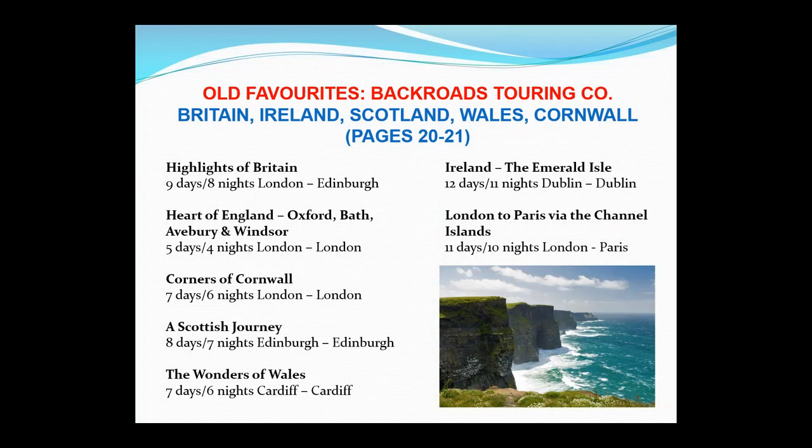Going back to our old favourites — the Back Roads touring company. We've actually been working with Back Roads for a number of years, and we're extremely pleased to have given them a little bit more space in the brochure. We're now featuring the Highlights of Britain, the Heart of England Oxford and Bath, Corners of Cornwall, Scottish Journey, the Wonders of Wales, Ireland the Emerald Isle, and London to Paris via the Channel Islands — that last one is a particularly great tour.